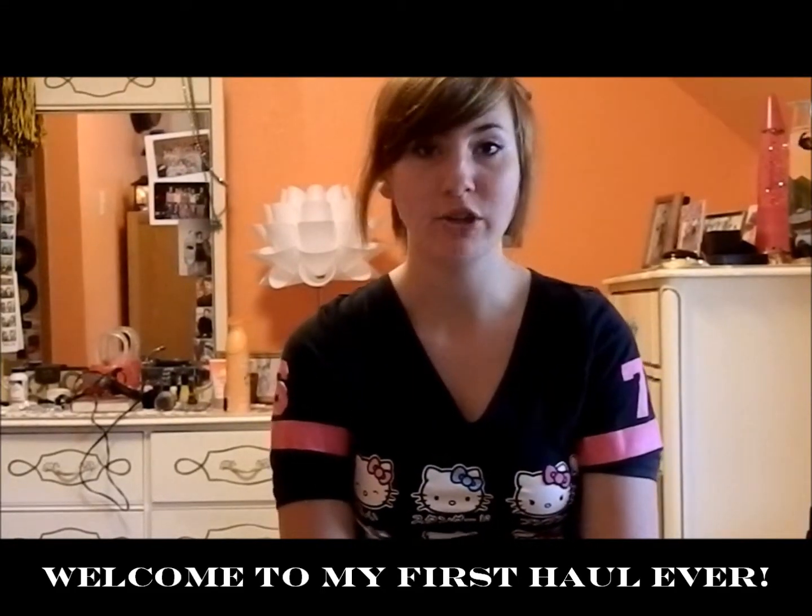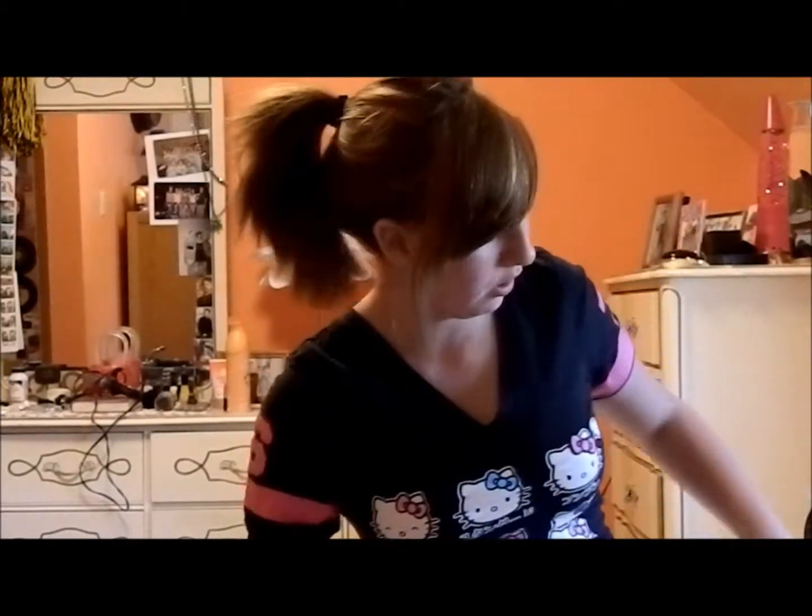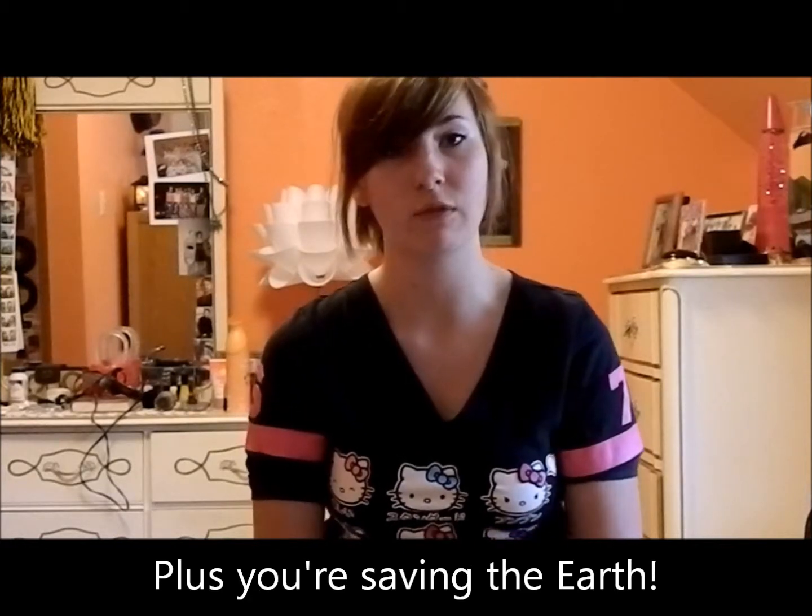Hi guys! Yesterday I went shopping and got a ton of stuff. Most of it is from a thrift store, but I also got some from Hollister. I wanted to show you the awesome things you can get at a thrift store, because I know a lot of people — I used to be one of them — would walk in and go 'ew, it smells.' It's actually a really good deal — you can get a ton of outfits for under hundreds of dollars.